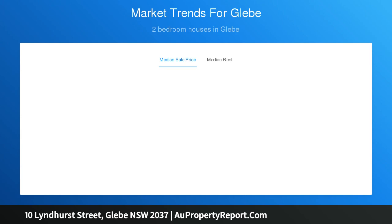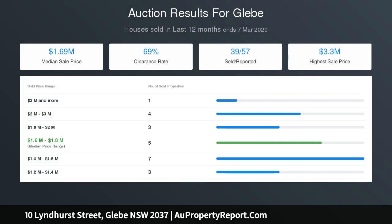High ceilings, elevated position, low maintenance, internal courtyard amplifies the natural light. Great first home, upgrade or ready-made investment opportunity.